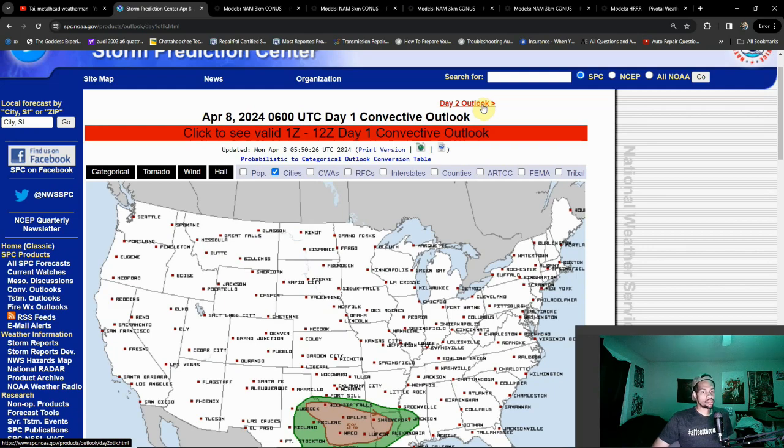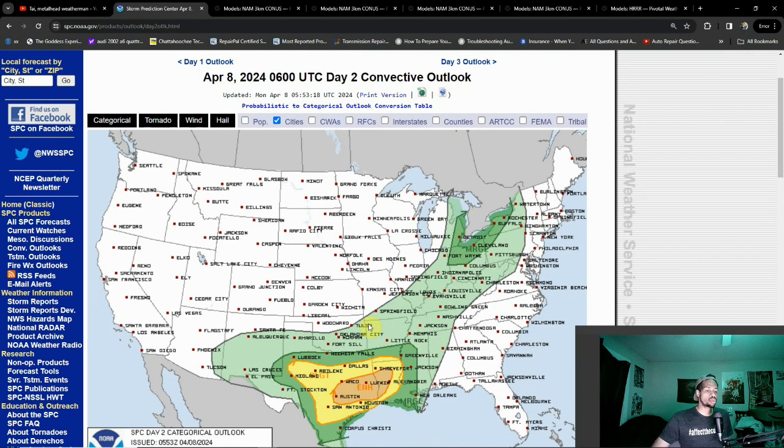Feel free to join our Discord server — link will be in the description. We also have now a Day 2 enhanced risk over a very similar area. It's going to be a stationary front to the north along with the dry line, giving us two points of lift for the storm system to get going.